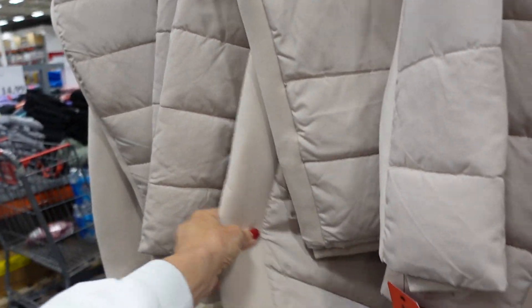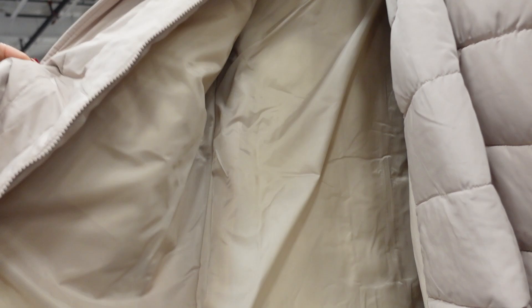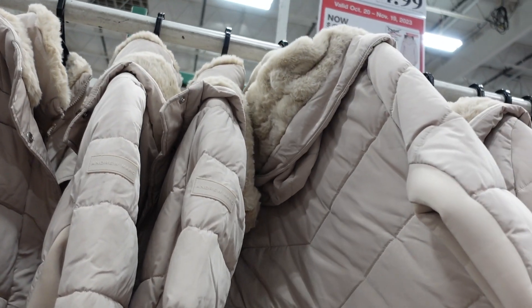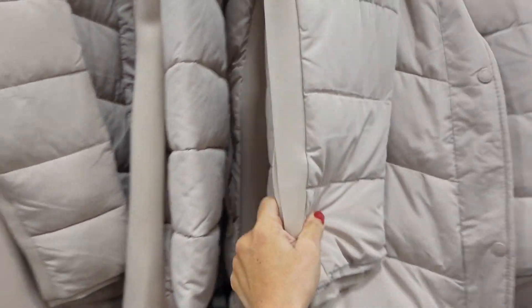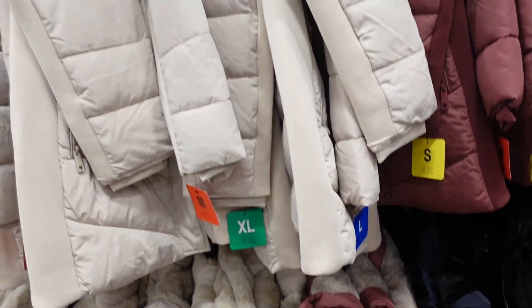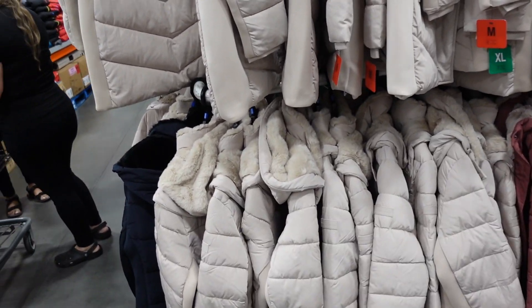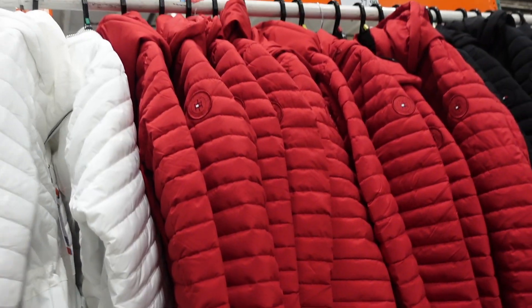Drew Mark puffer coats are on sale. These are really nice and long with zippered pockets, scuba material through the side, snap buttons, and a zipper with a plush lining. Available in beige, navy, and a really pretty mauve. Down to $34.99, regularly $49.99, sale until November 19th.